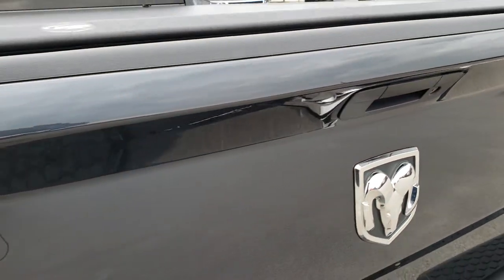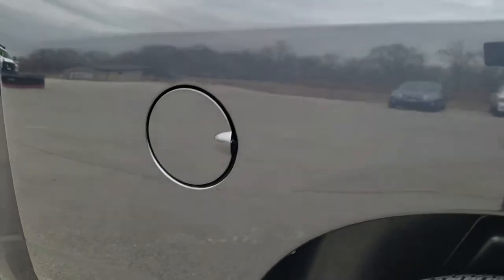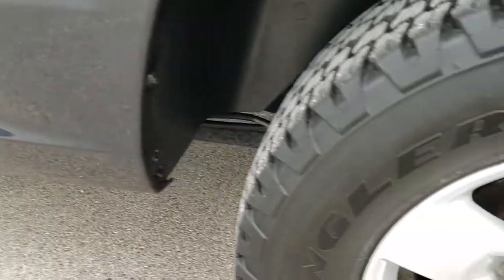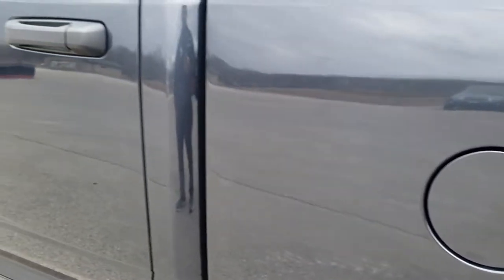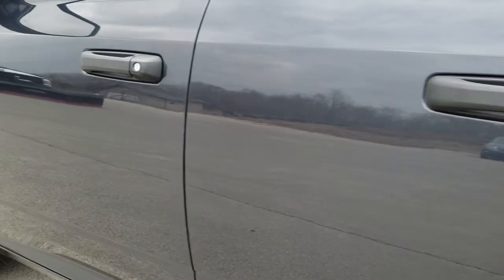Tailgate shuts nice and solidly. Going down this side of the truck, it's just as clean as the passenger side — no dents or dings on that box. And for full disclosure, this back rim has no scuffs or scrapes. Down the rest of the side — very nice and clean.